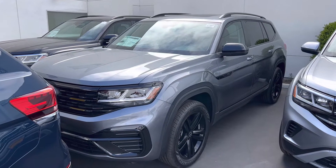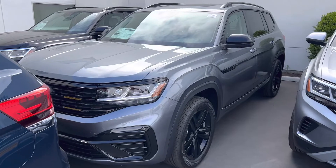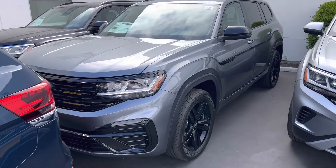Hey, good morning, Crystal. Chuck here, Capistrano Volkswagen. Crystal, I want to give you a look at this Atlas that you inquired about.